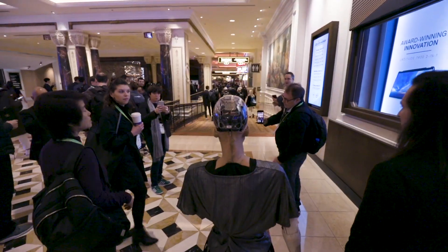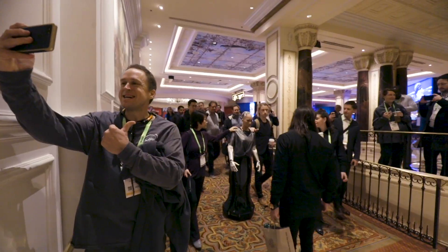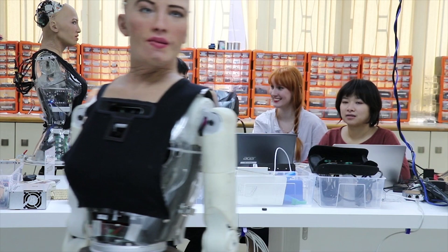Sophia is a social robot designed to form bonds with humans. With the help of her mobile base, Sophia can smoothly navigate her world and freely interact with people. Her base was created by an interdisciplinary team of artists and engineers at Hanson Robotics.